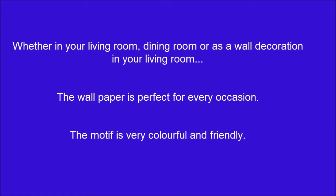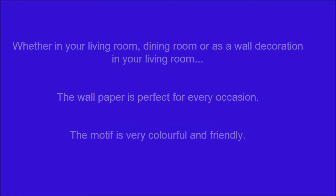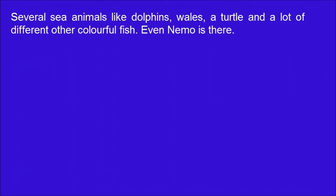The motif is very colorful and friendly. Several sea animals like dolphins, whales, a turtle, and a lot of different other colorful fish. Even Nemo is there.